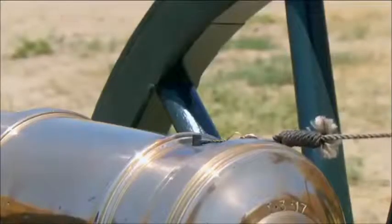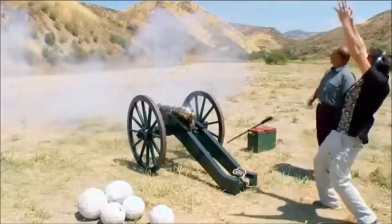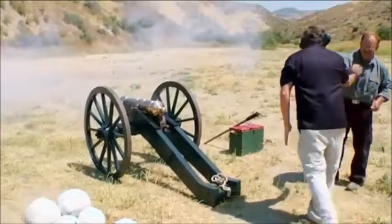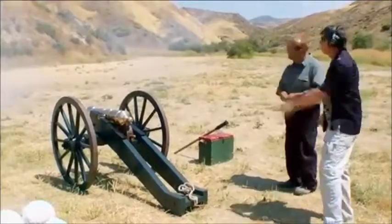Fire in the hole! Oh yeah! It hit! You blasted it! High five! We did it! Woo-hoo! Excellent! We're going to go take a look at that. Yeah, let's go take a look.